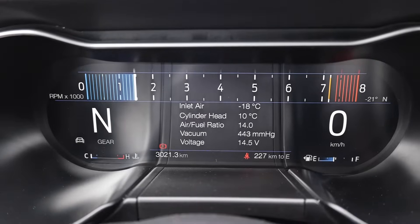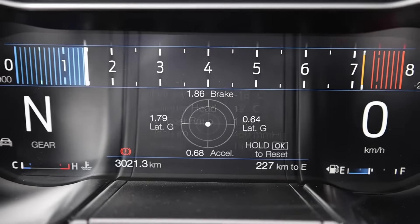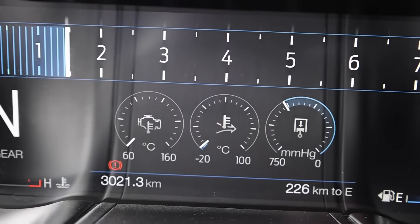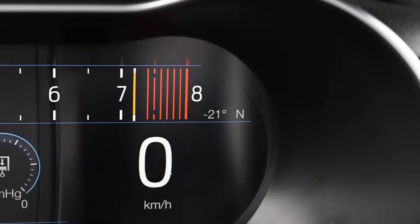The inlet air temperature is at negative 18 degrees. The cylinder head is warming up at 11 degrees. All of our gauges are zeroed out as far down as they could possibly go — showing negative 21 degrees.